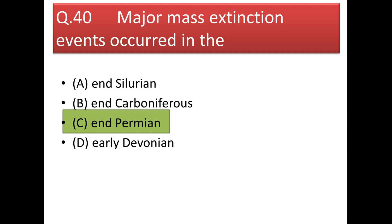Next question: the major mass extinction event occurred at the end of the Permian — that is at the P-T (Permian–Triassic) boundary. Note it says 'major' mass extinction, so the answer is only the Permian.